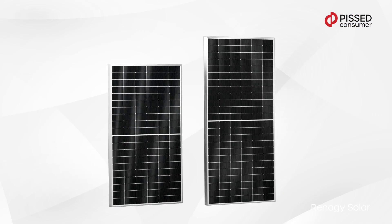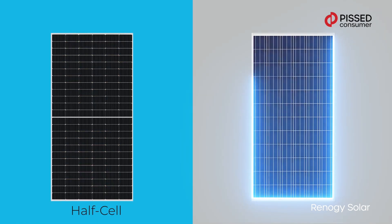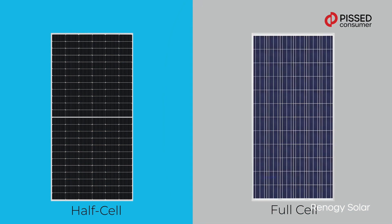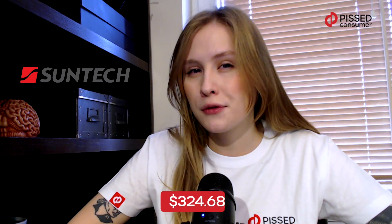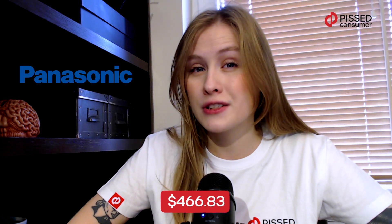Monocrystalline panels have the highest efficiency as well as the highest price. As a rule they produce power from 360 to 370 watts and the price depends on the manufacturer. For example, a SunTech panel will cost around $325, while an LG monocrystalline panel is much more expensive at almost $541. An average option is Panasonic for almost $467.